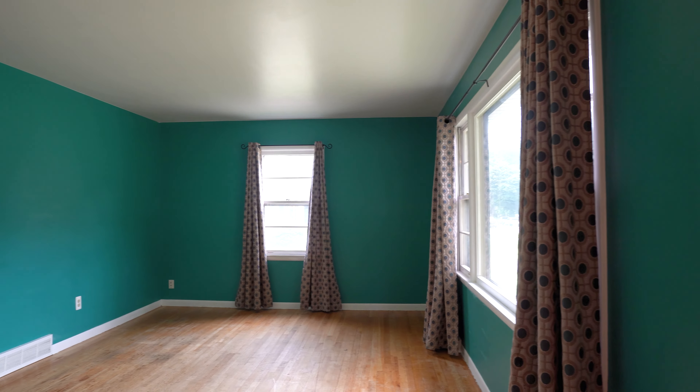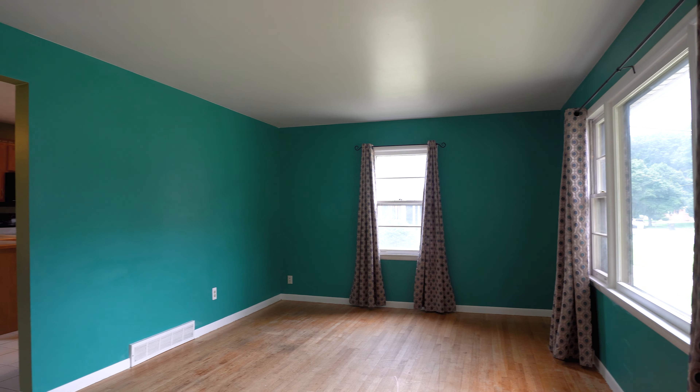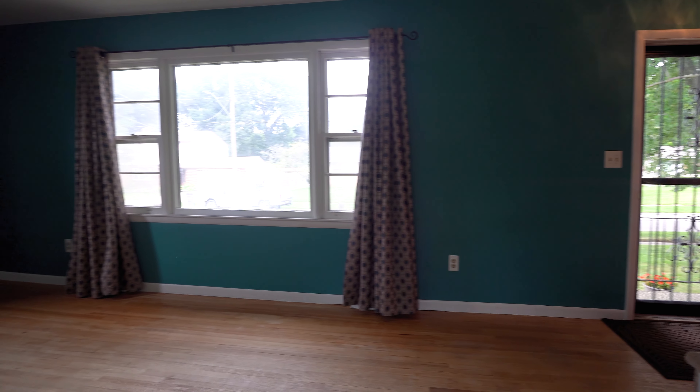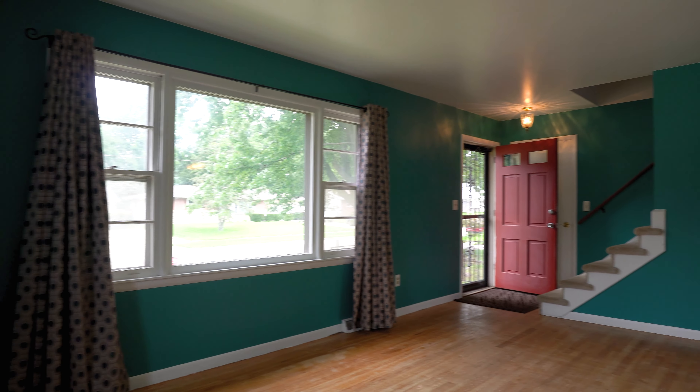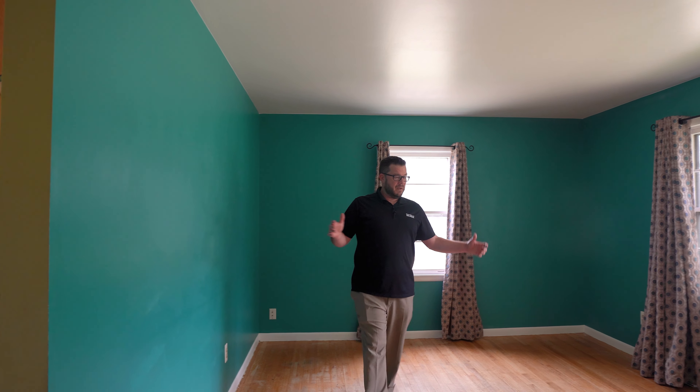So you walk in right away and you've got this good size living room and it's got hardwood floors — real good size here. You're going to see in the pictures they're going to be virtually staged, so check out what that looks like with furniture in it.